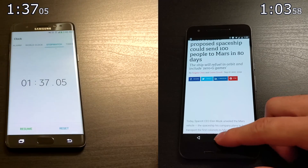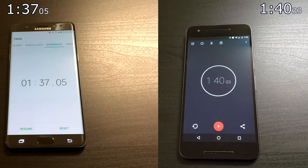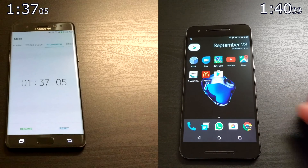That Snapdragon 820 really helped out the Note 7. The Note 7 ends at a minute and thirty-seven, while the Nexus 6P ends at a minute and forty seconds — about a three-second differential, which isn't too bad.